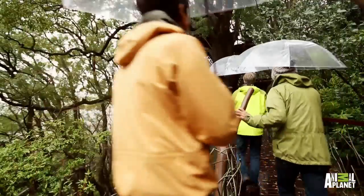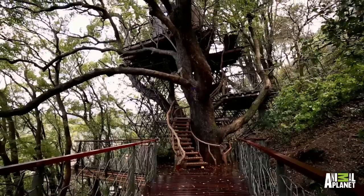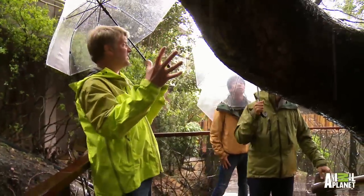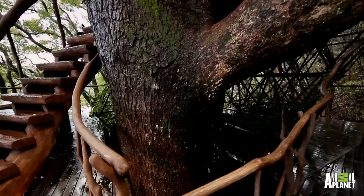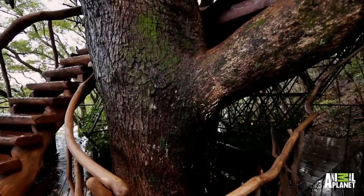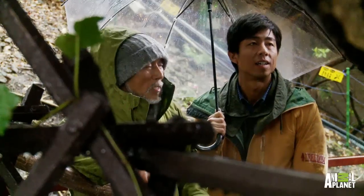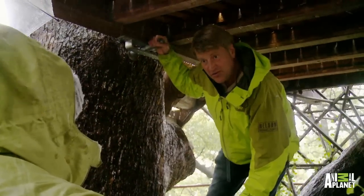Look at this tree. As a treehouse builder, I've seen some big trees — this is about top of the scale. Cinnamon laurel. Just the branches are bigger than most trees I've ever seen in my life. You can't help it, you've got to get up and touch the tree. How old is this tree? Over 400 years old.